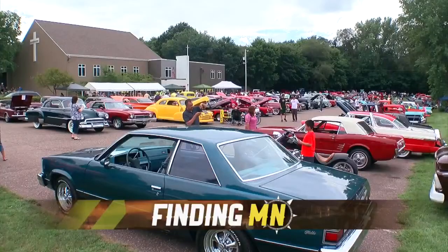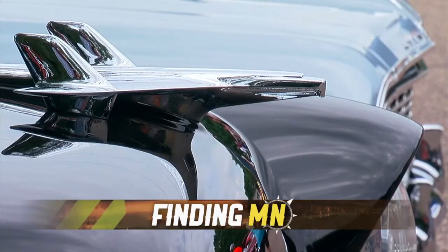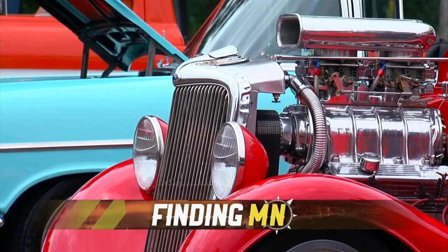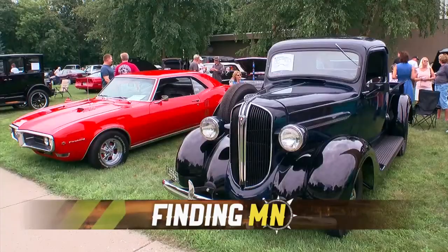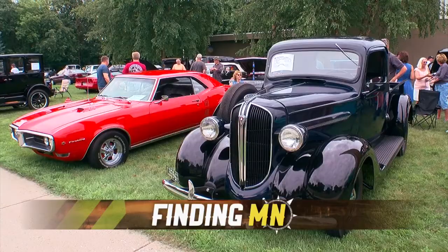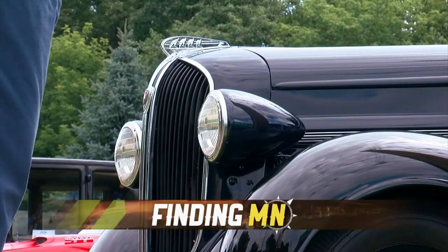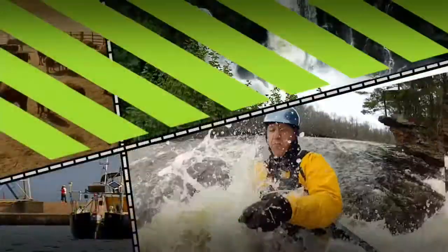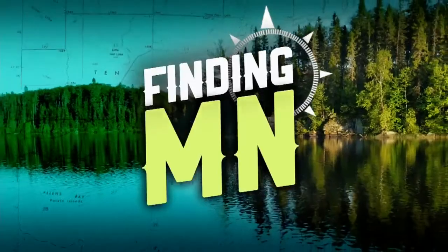Summer is the season of classic car shows. Collectors and rebuilders want their vehicles to stand out, and one of the easiest ways to do so is with a rare car or truck. That's exactly what Brian Mileski stumbled upon when he found a 1938 Plymouth pickup. He spent nearly six years restoring the old vehicle, and as Rachel Slavick found out in this week's Finding Minnesota, his hobby became an outlet during one of his family's biggest challenges.